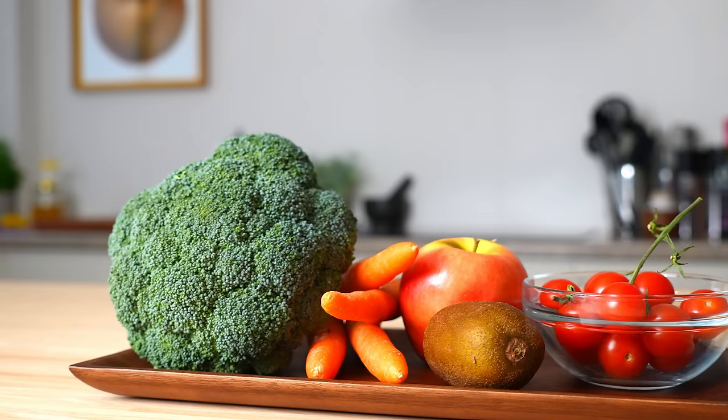If you follow the Mediterranean way to eat every day, you'll make these ingredients the biggest part of the plate and make sure you're enjoying a wide mix — anywhere from five to nine of these a day.